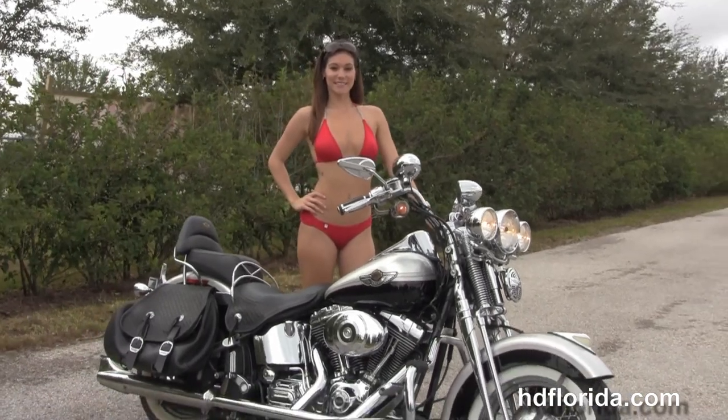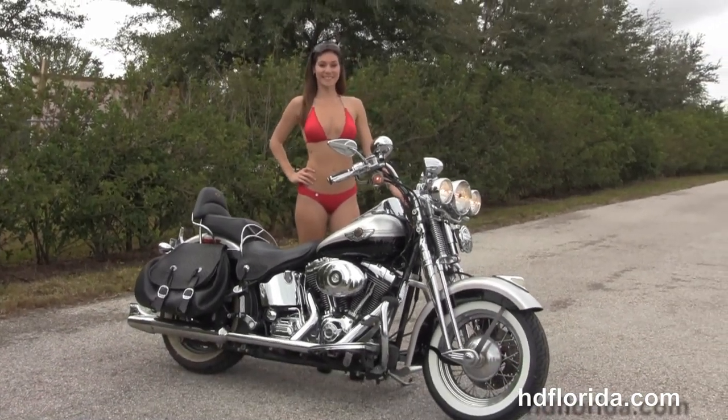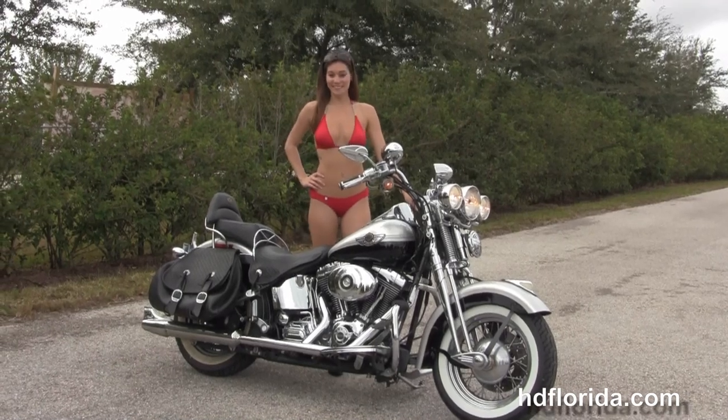It's in stock and ready for immediate delivery here at the world-famous Harley Davidson of Brandon. All our bikes are fully serviced and safety inspected. We take anything on trade.